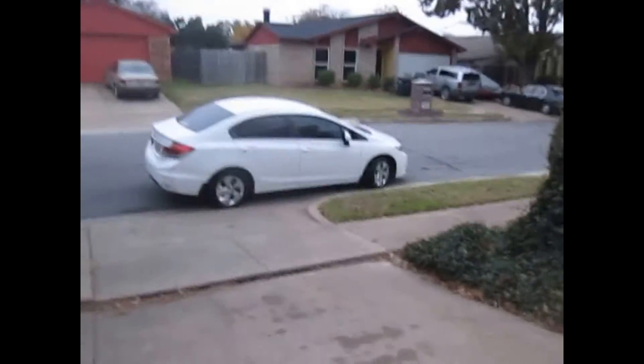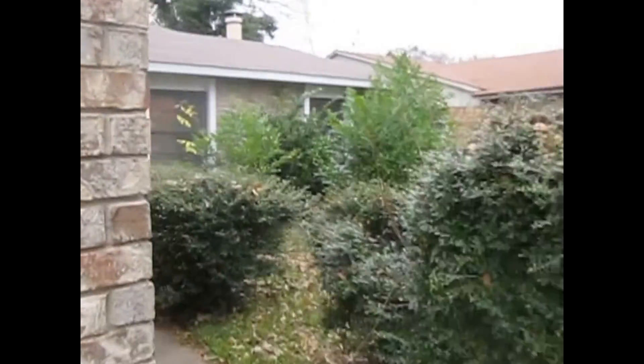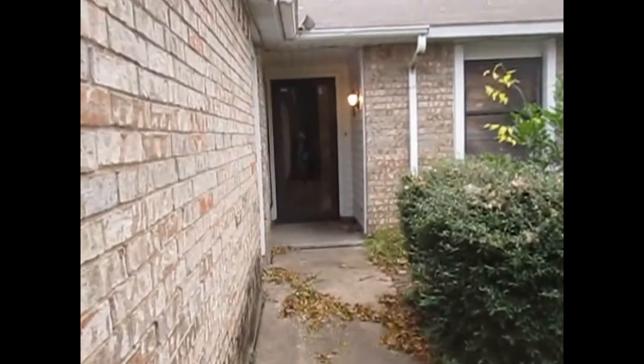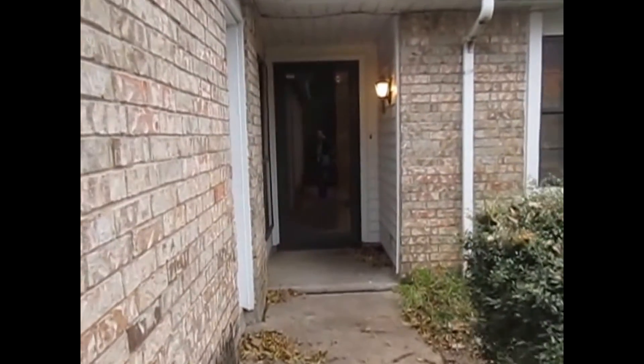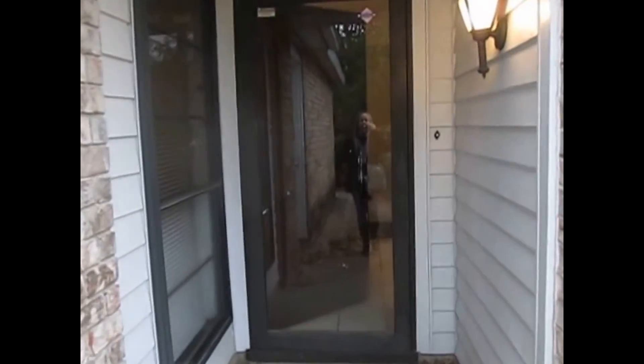This property offers three bedrooms, two baths, two car garage, living area with fireplace, a back fenced yard, and much more. If you like this property, you can apply online at www.specializedrpm.com.